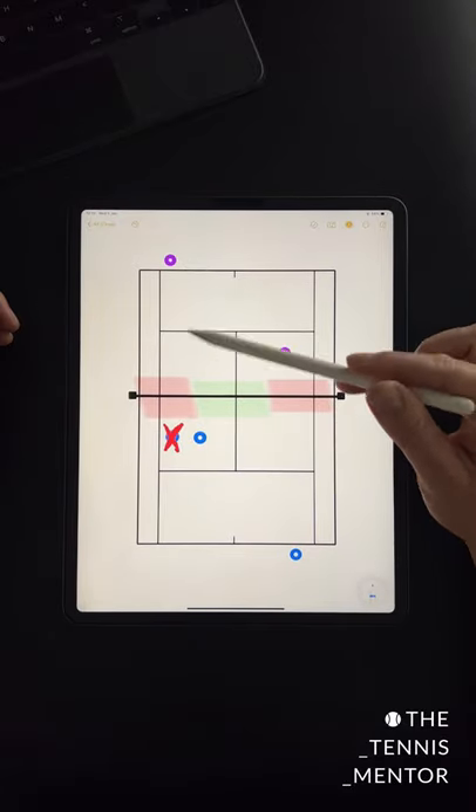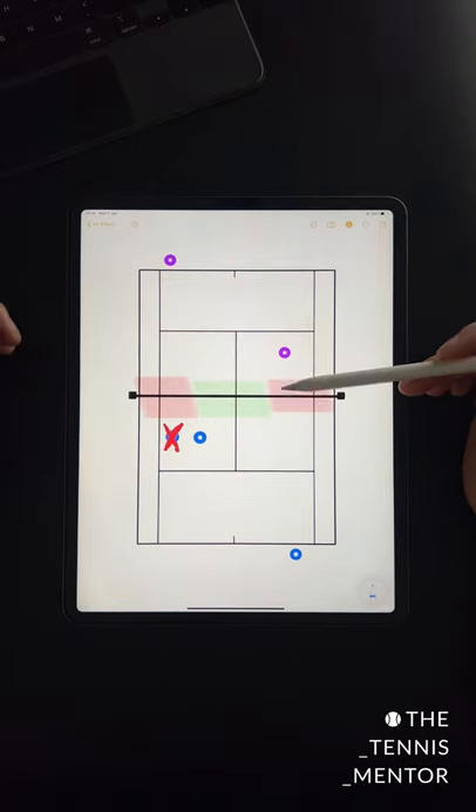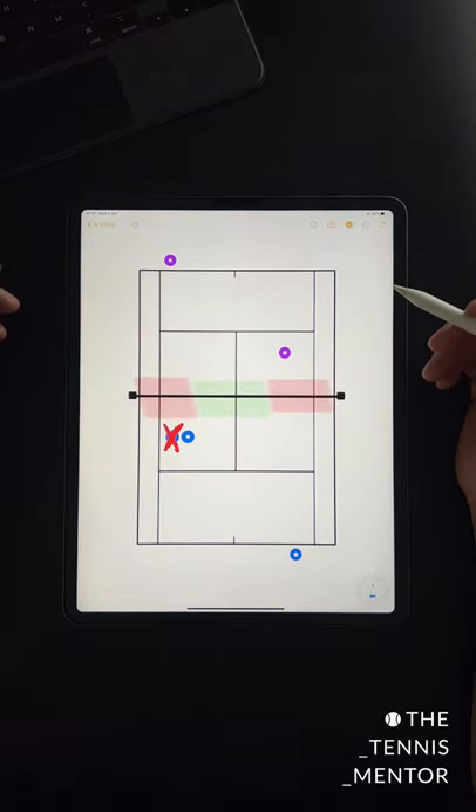By shifting over here, you'll also be tempting your opponent to hit more down the line shots, which is much riskier for them. Give that a go next time you're playing doubles, and let me know how you get on.